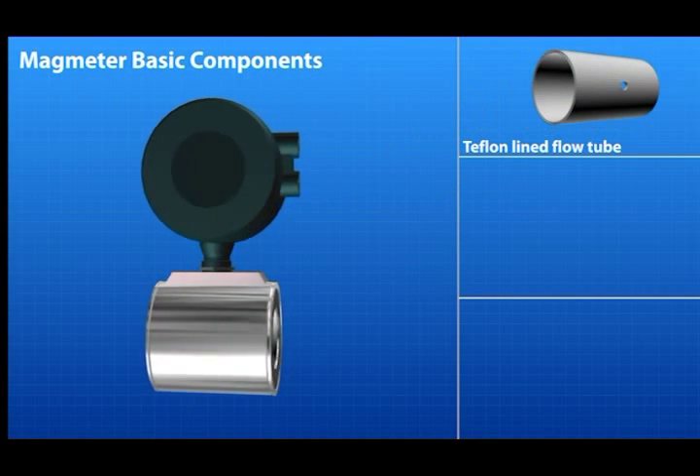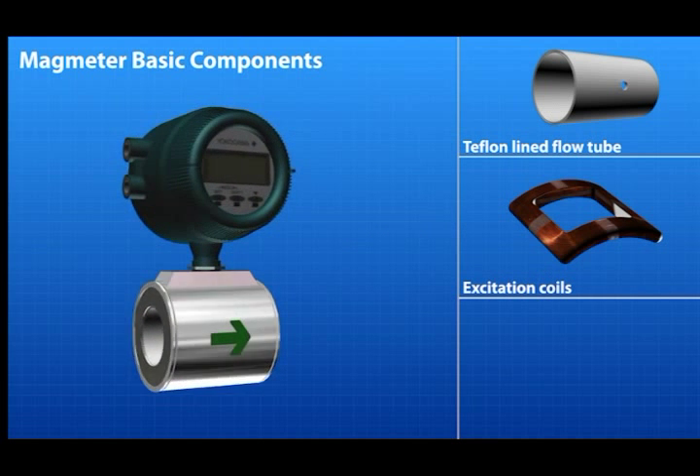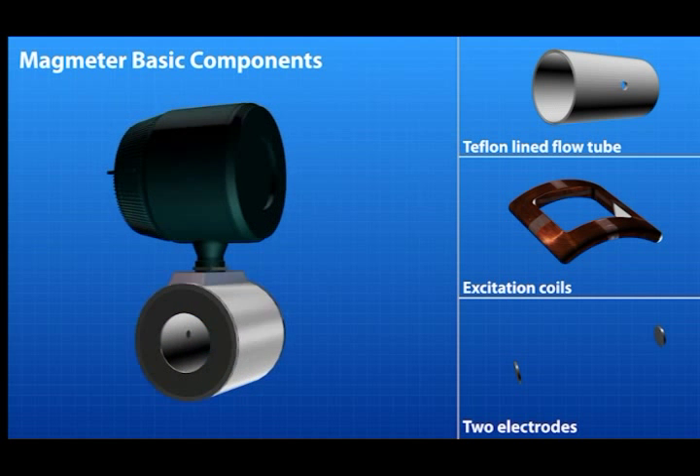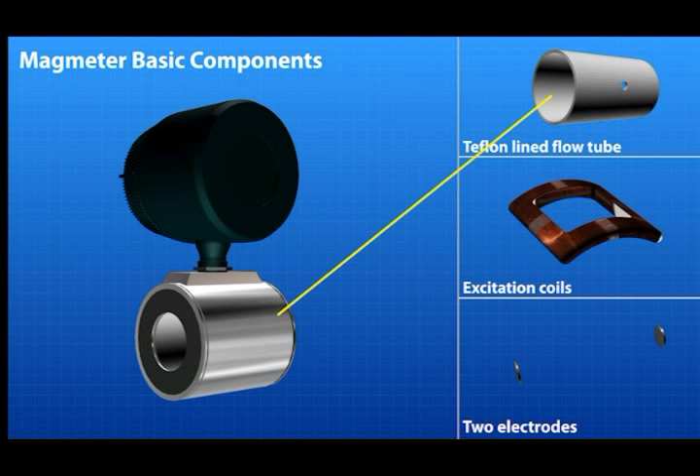The basic components of the magnetic flow meter body are a lined flow tube, typically Teflon, excitation coils, and two electrodes mounted opposite each other within the flow tube. Current is applied to the coils in the magmeter to generate a magnetic field within the flow tube. As a conductive fluid flows through the meter, an electromotive force is generated, detected by the electrodes, and converted to flow rate.